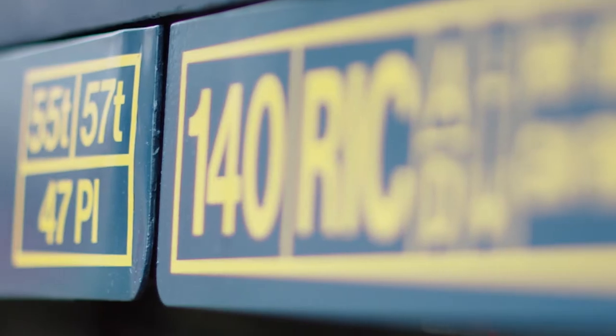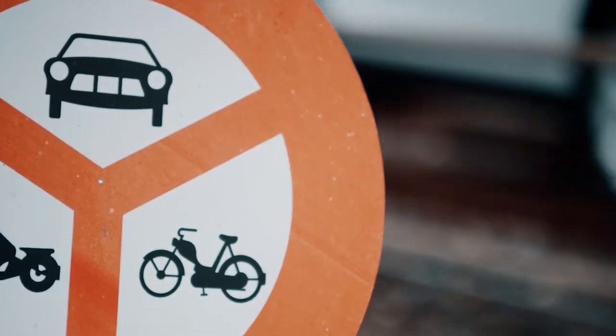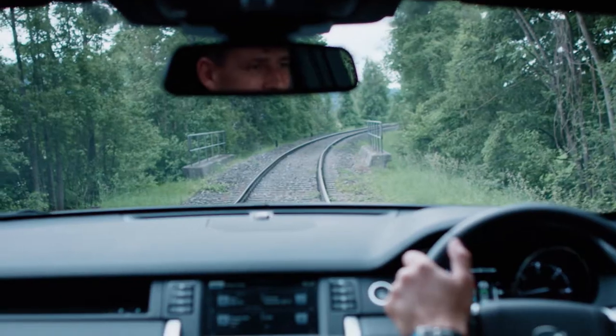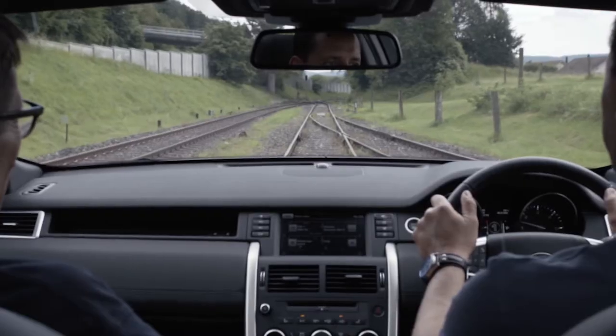Everything's moving now, we're away. All the temperatures are normal. Small amounts of throttle. Oh, how amazing is this? This car is lapping this up. This is such a moment of pride for me. 1400 RPM, we're at eight miles an hour. No problem whatsoever.